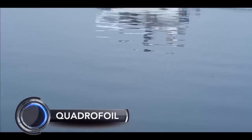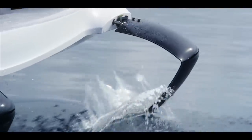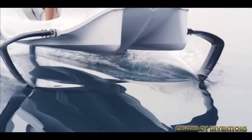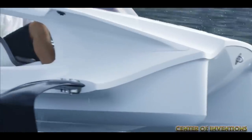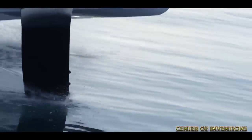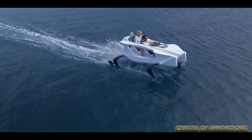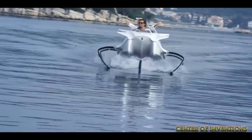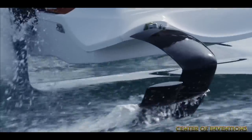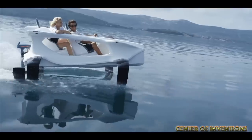The Quadrofoil Q2 is an electric watercraft something you have never seen before or expected to see. With an interesting futuristic design, this electric watercraft is priced at $33,000. Hailed as pure art on water, you need to see it to believe it and more so experience it. It comes with advanced hydrofoil technology and has a turn radius of 23 feet and can reach speeds up to 24.85 mph.